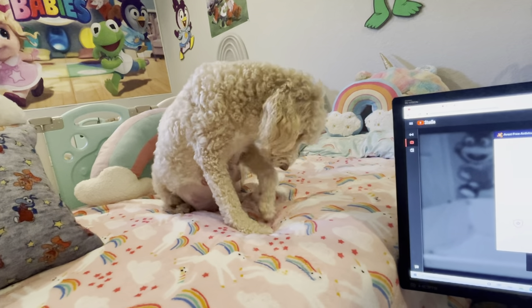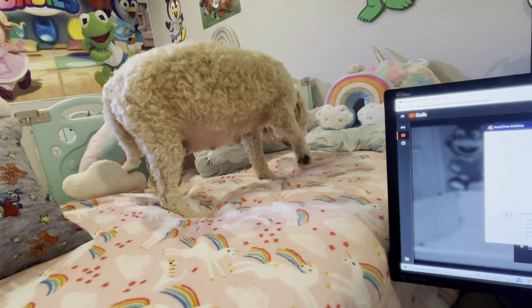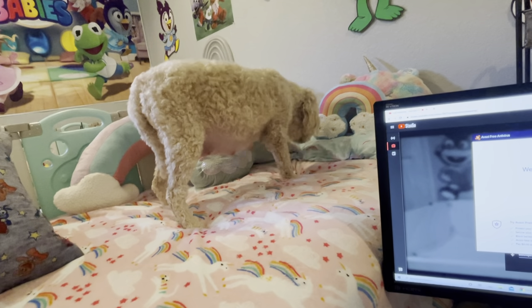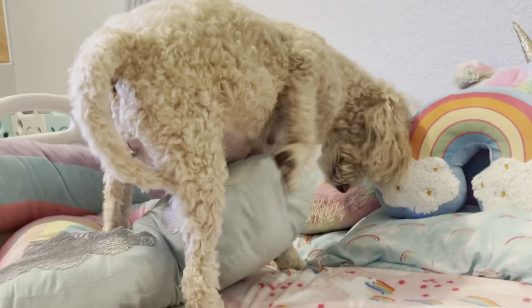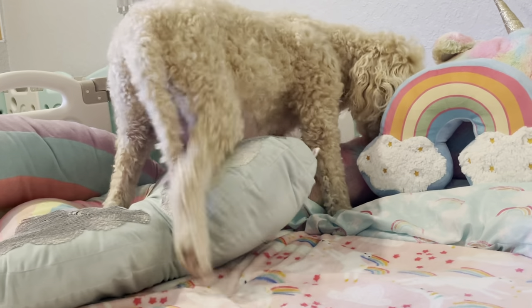She'll lay for a minute then she gets up, then she lays for a minute then she gets up. Then she nests. Now she's nesting. Apparently she wants to have the babies on top of the rainbow pillow.